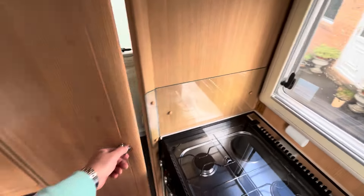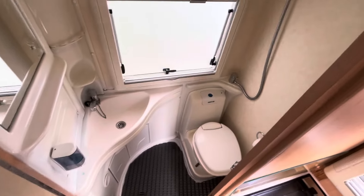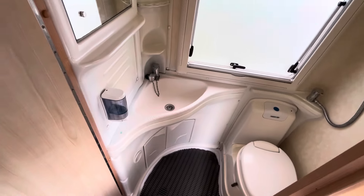Moving around we have the washroom — cassette toilet, shower, and hand basin in there.